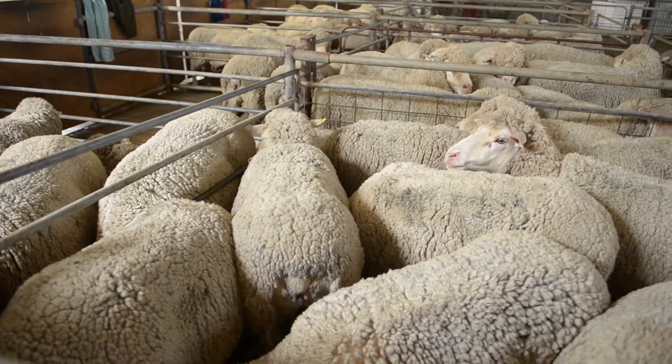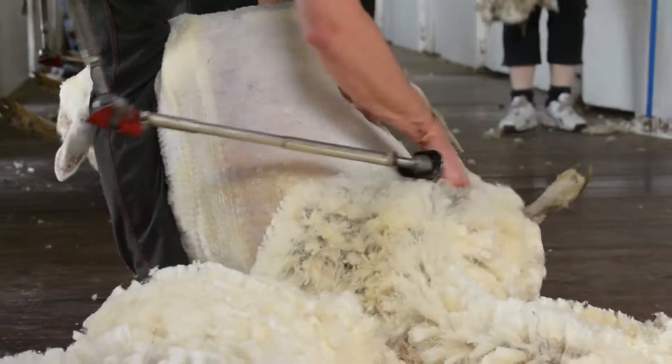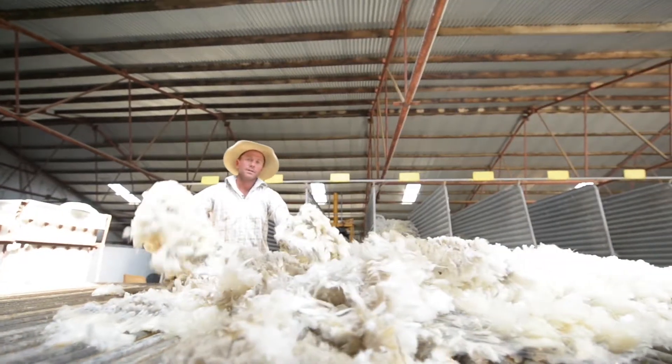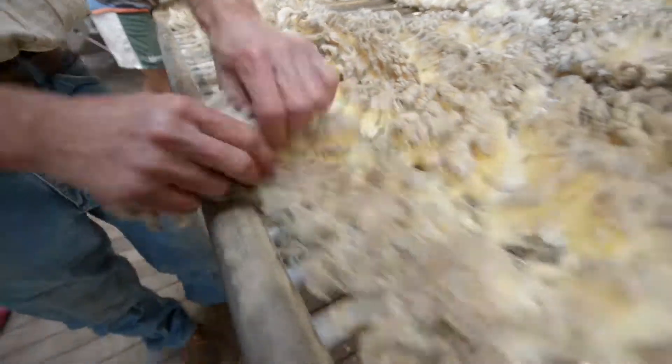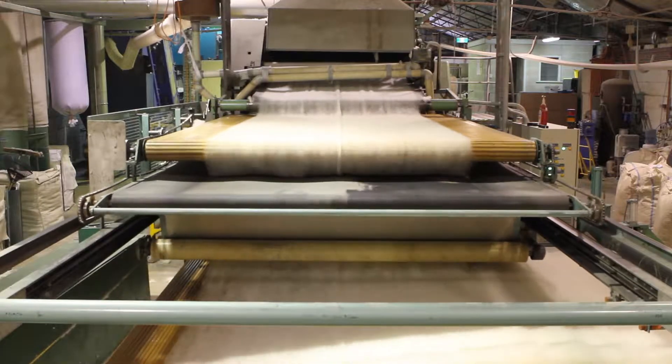It's really important for students to understand those processes — that a jumper just doesn't turn up in the shop. The processes behind the sheep, the production of the wool, the shearing, and then that turned into a fibre eventually to make clothes out of.